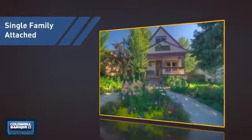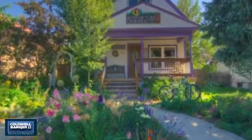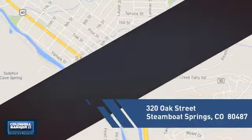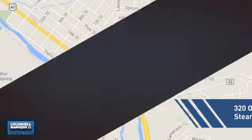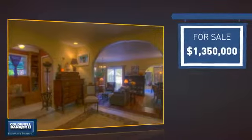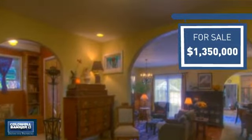This attached home is a great choice for families looking to balance affordability with the privacy of their own home, and it's located in this area. Currently listed at just under 1.4 million dollars, it offers an excellent value for the area.